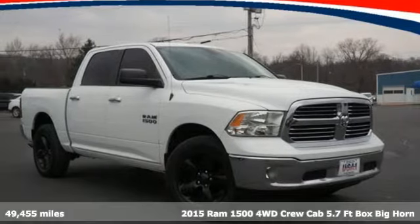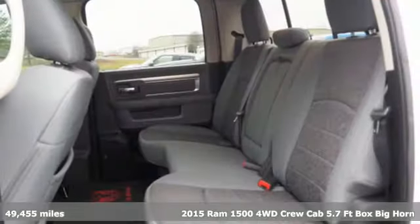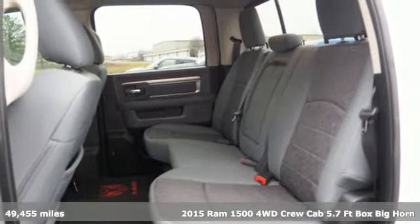It's a 2015 Ram 1500. Ram gets the job done. It comes with all the amenities you need.